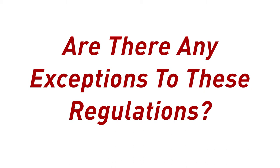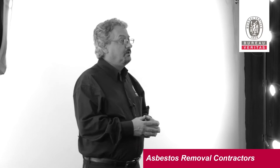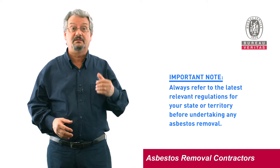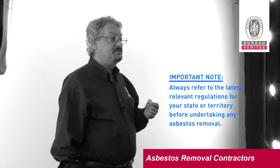There are allowances in the regulations — for example, here in Victoria. You are allowed to remove up to 10 square metres of non-friable material without a license, provided that it takes less than one hour a week, and also provided that the person is trained, uses the appropriate PPE, and disposes of the asbestos waste according to EPA regulations. Please check the current regulations in your state and territory, and if in doubt, call a professional.